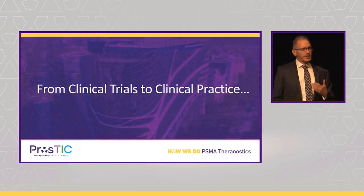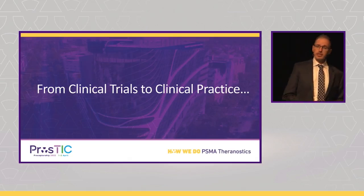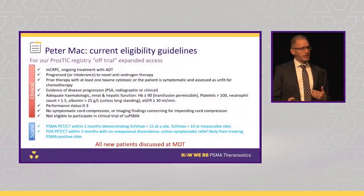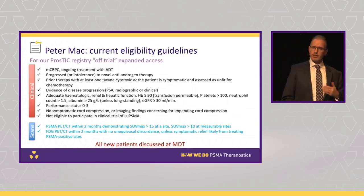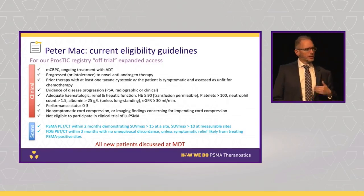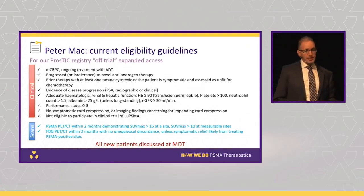From clinical trial to clinical practice, we now offer off-trial access to lutetium PSMA at Peter Mac and have developed our own guidelines, sitting a little bit between TheraP and VISION. We're still using a quantitative PET threshold — rather than SUVmax 20 from TheraP or above liver from VISION, which we think is a bit low — we've settled on SUVmax over 15. We still use FDG routinely, as we think it's really helpful. Our clinical criteria are shown on screen.